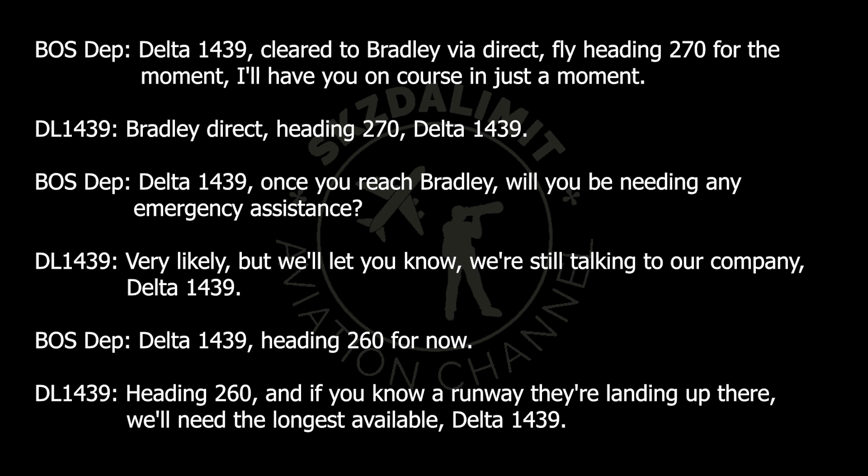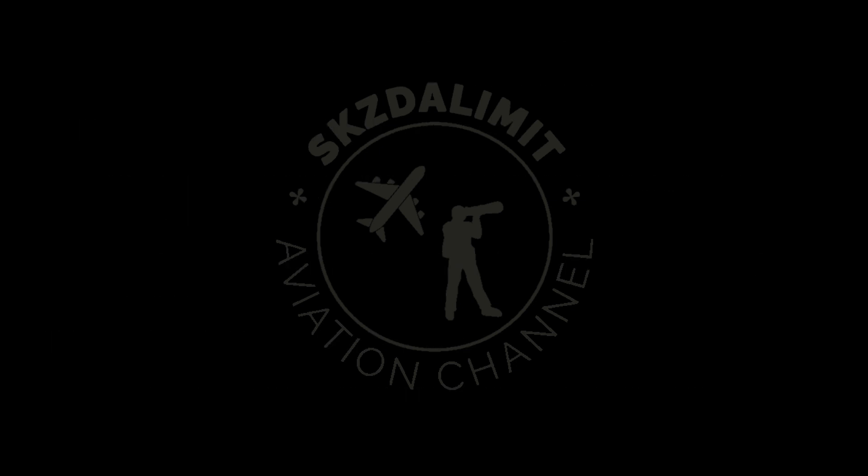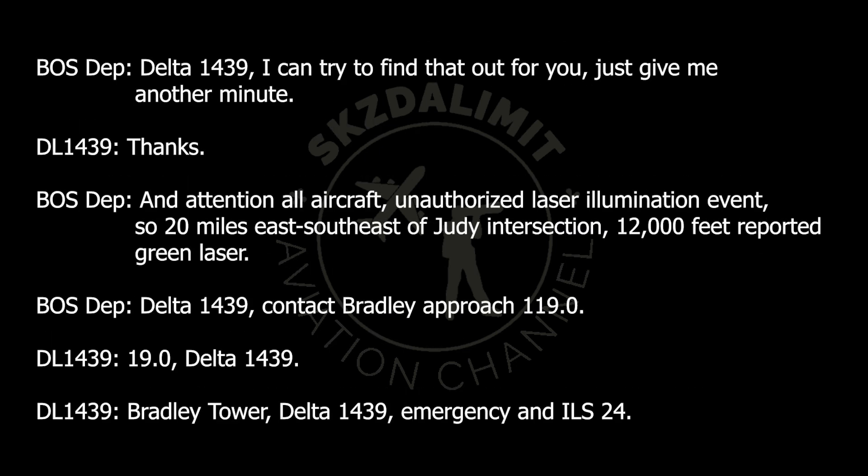Delta 1439, once you reach Bradley, will you be needing any emergency assistance? Very likely, but we'll let you know — we're still talking to our company, Delta 1439. Delta 1439, heading 260 for now. Heading 260. And if you know a runway they're landing on up there, we'll need the longest available, Delta 1439. Delta 1439, I can try to find that out for you, just give me another minute. Thanks.